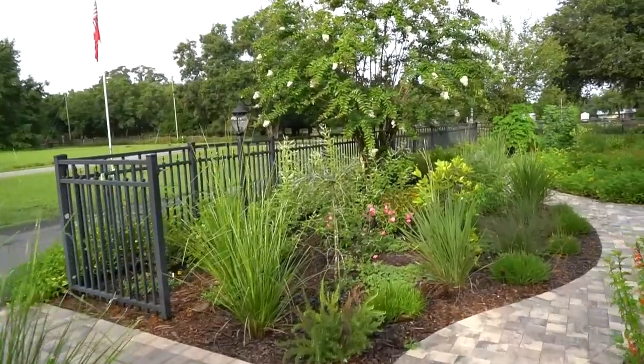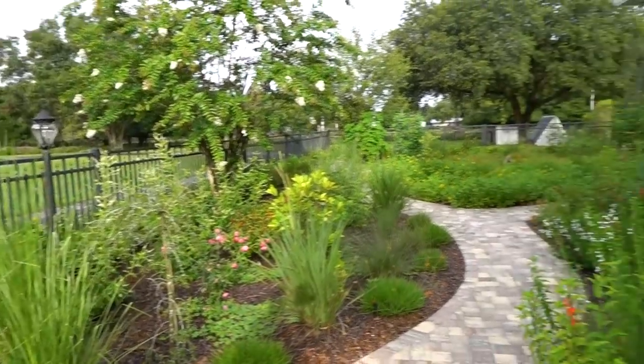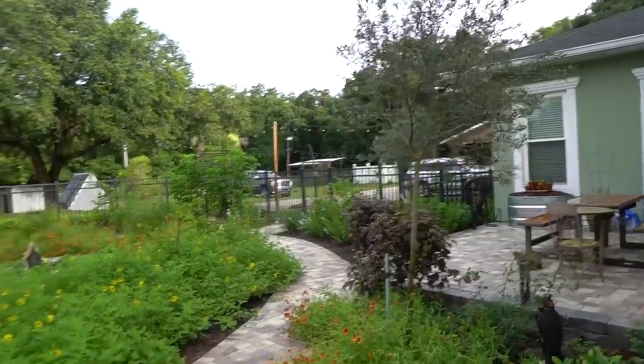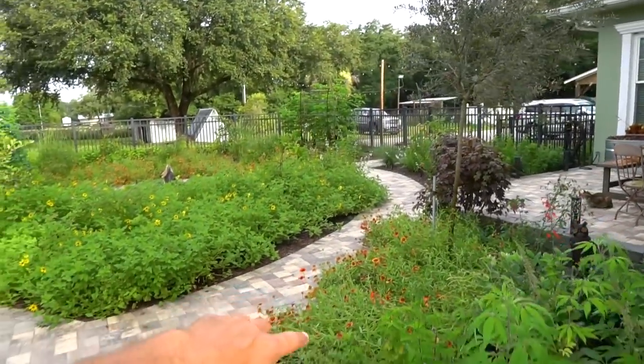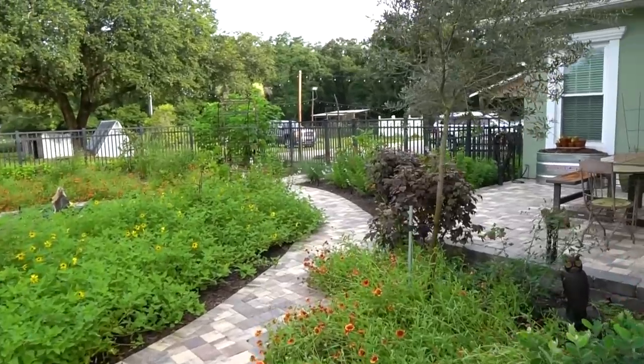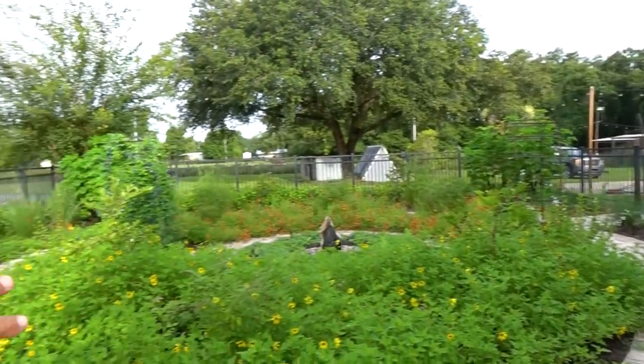Rosemary is doing really good. I noticed this one had a brown spot on it — sometimes pests can cause that. They do have some dogs here, the dog probably was out in the garden. This is the area I was just talking about with the gaillardia — it's gotten a little bit out of control, kind of falling out over the sidewalk, gotten a little large and falling over with the rain we had last night.